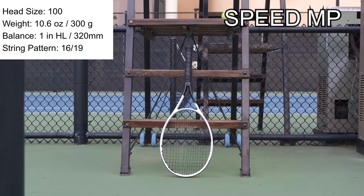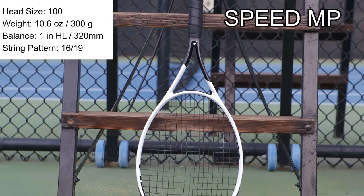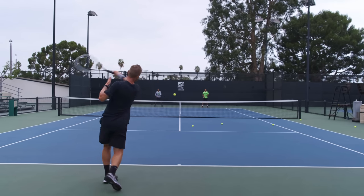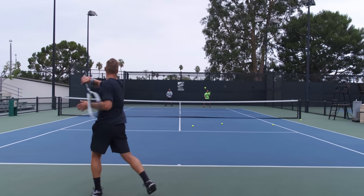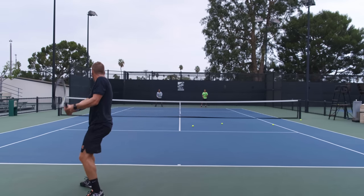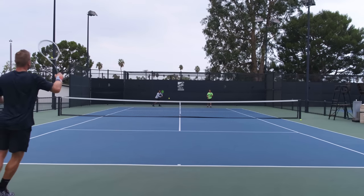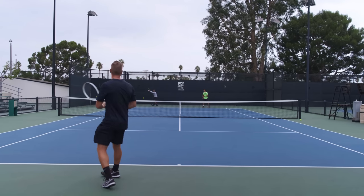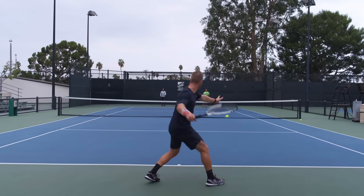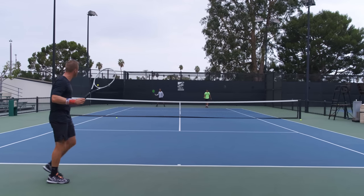Moving to the 2020 Speed MP — if you've followed the channel for a while, you know I've been playing with Head's Speed lineup for a few years and I really love it. I think Speeds are the quintessential modern tennis racket, and this MP does not disappoint. On groundstrokes it provides the perfect balance between comfort and feel. The big head size gives you a lot of surface area and a big sweet spot, without feeling too muted — you still get great feedback on the strings. On offensive shots the Speed feels easy to swing, generating more racket head speed and translating into powerful yet controllable shots. The wider string pattern also makes it easy to generate topspin.